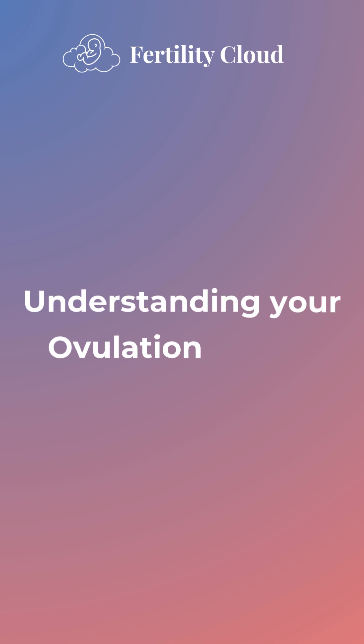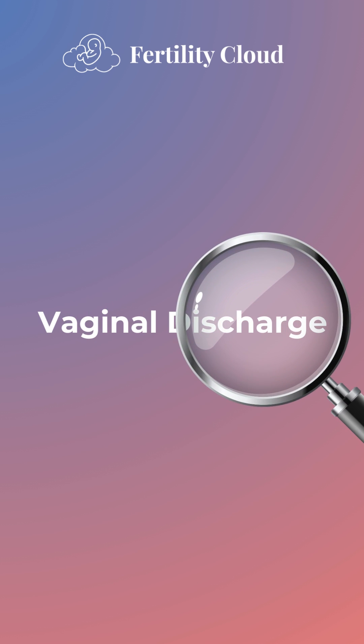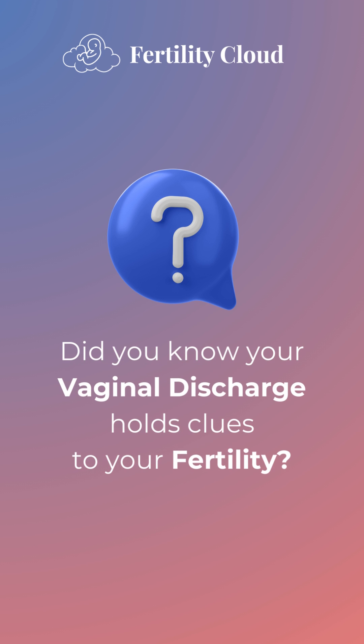Trying to conceive? Understanding your ovulation is key. Today, let's explore how observing your vaginal discharge can help you navigate your fertility journey. Did you know your vaginal discharge holds clues to your fertility? Let's dive in.